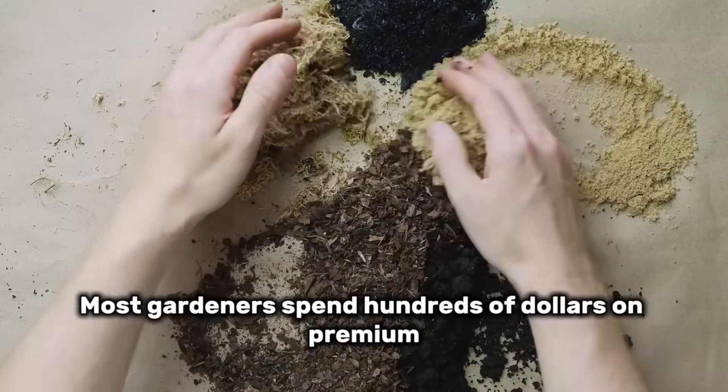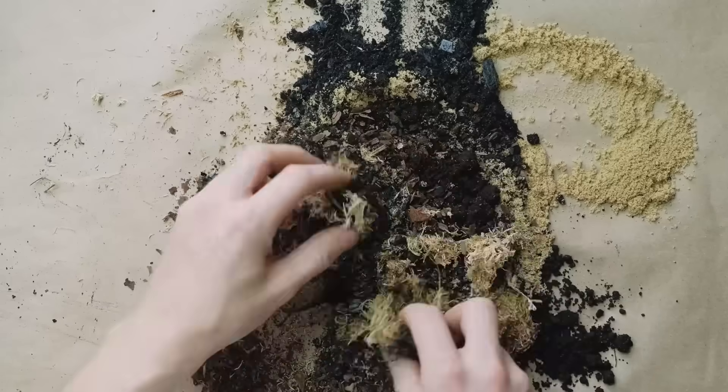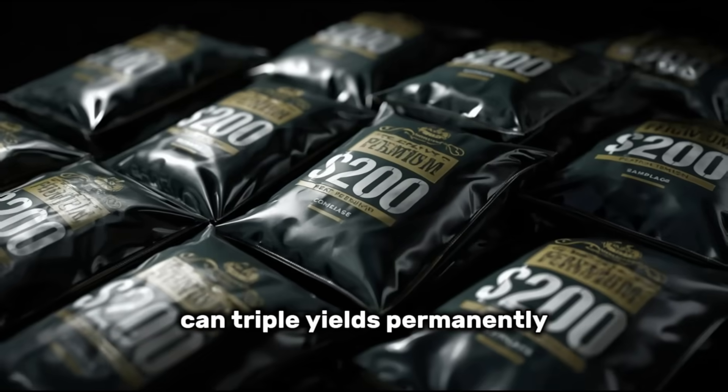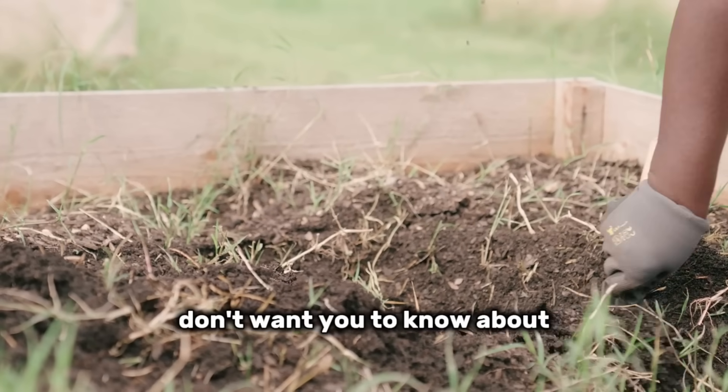Most gardeners spend hundreds of dollars on premium fertilizers and still get disappointing harvests. Meanwhile, a $30 investment in five simple amendments can triple yields permanently. Here's what the big gardening companies don't want you to know about soil science.